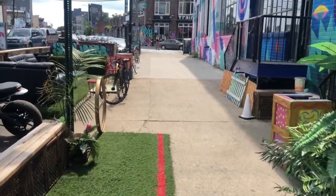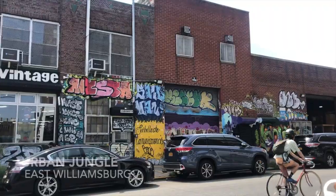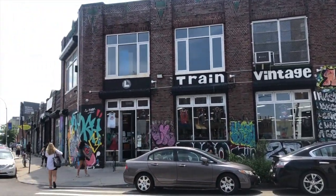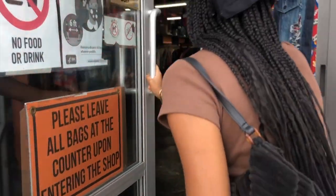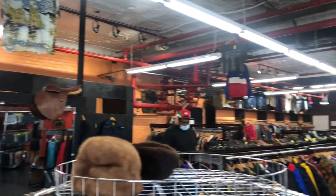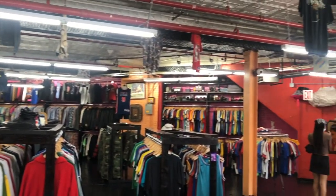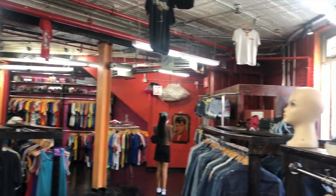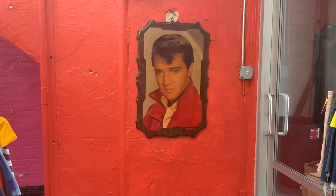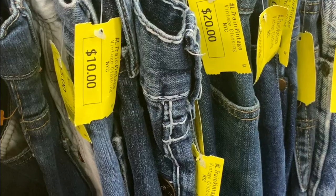We had some nice outdoor seating for whatever restaurant this was. Urban Jungle! So we don't go here too much anymore because we went a lot in high school, and ever since there hasn't been as much stuff as there used to be. But we figured we'd try it out again. The Wall of Shorts is really good in the summer — they're super cheap.